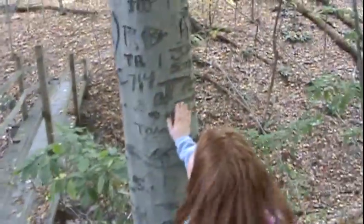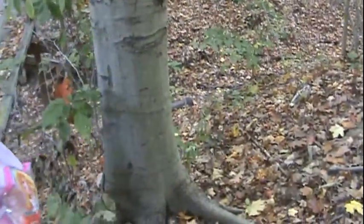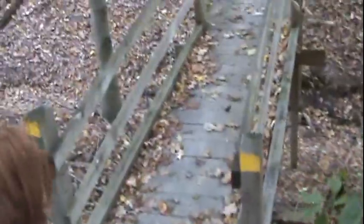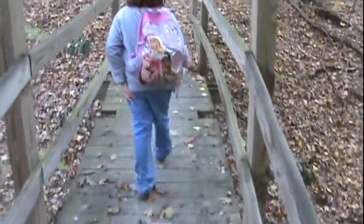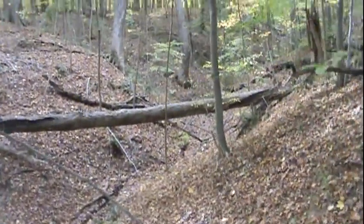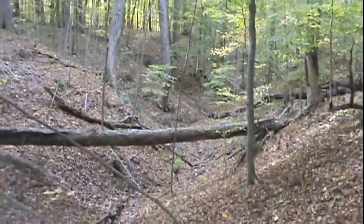Yeah, somebody put marks in it. Not a very good thing to do. It hurts the tree.